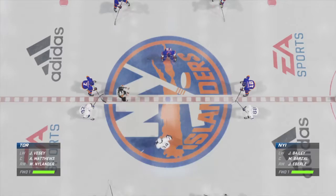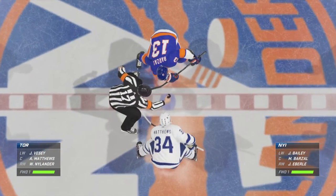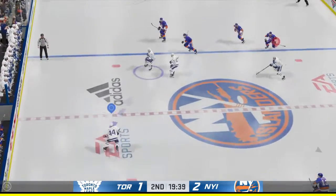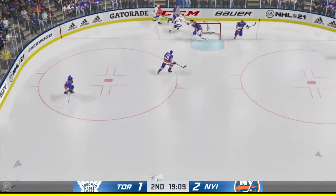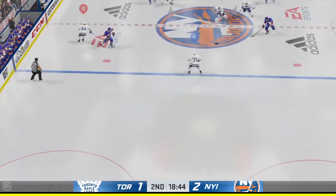Opening faceoff for period number two about set to go. After an intriguing opening period, here we go — it's period number two. Puck is dropped and we are underway. Ray, what's your assessment of the game to this point? Campbell's been outstanding in this game so far. In the first period, he doesn't play like this, and this is a bigger spread in score.